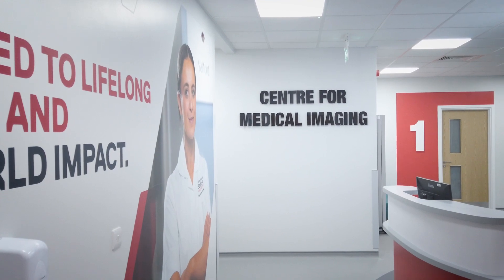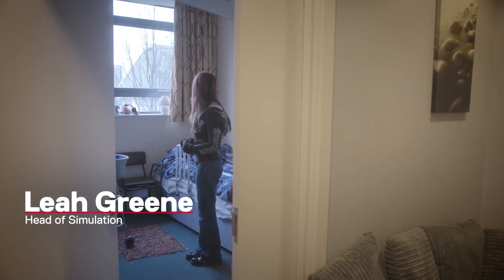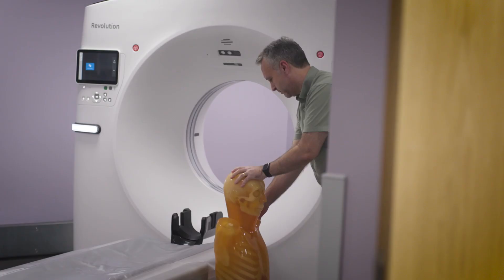We've got phenomenal facilities here at the University of Salford. The facilities that we have incorporate clinical environments, home environments, amazing practical rooms, so it's learning by doing.